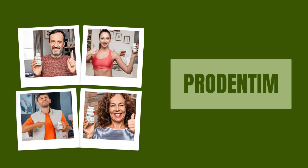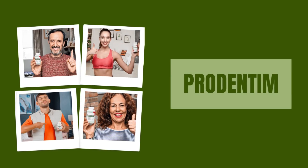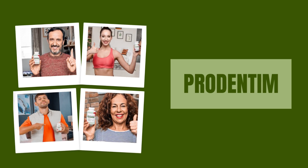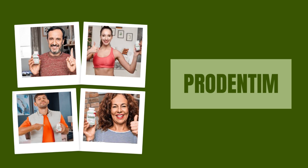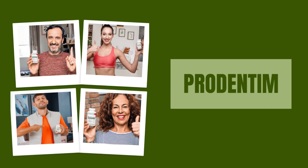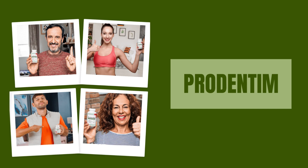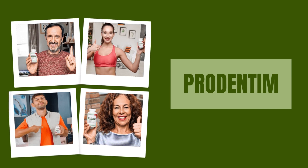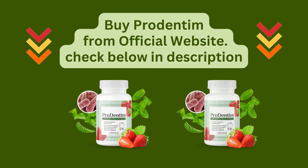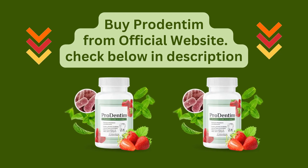In summary, Prodentum is a groundbreaking oral health solution backed by scientific research, offering a natural and effective way to support your teeth and gums. If you're looking to transform your oral health and achieve a Hollywood star smile, Prodentum might be the answer you've been searching for. Buy Prodentum from the official website — check the link below in the description.